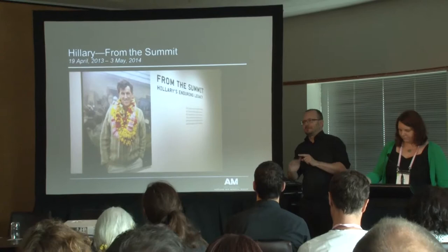The two projects we're going to talk about today are Moana My Ocean and Hilary from the Summit — from the depths to the heights.